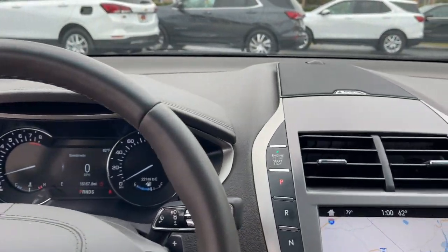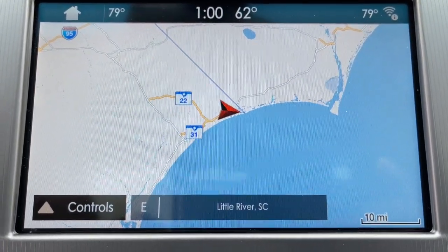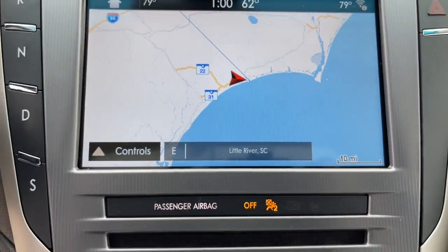Feel relaxed and ready for whatever the journey has in store when you're behind the wheel of this stunning MKZ. Treat yourself to a test drive today. Our staff will toss you the keys and give you an outstanding customer experience. Thanks so much guys.